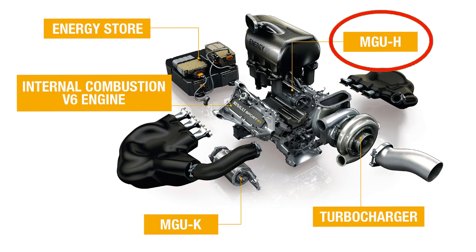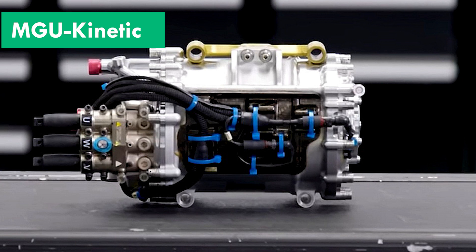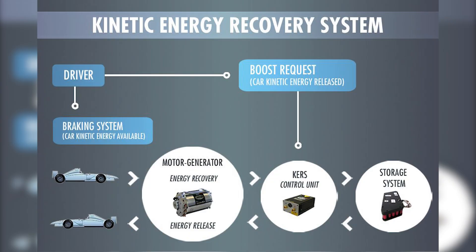The motor generator unit heat, or MGU-H, is a part of the hybrid technology seen in Formula One cars. Utilizing the energy from the engine's exhaust gases, the MGU-H produces electricity. The MGU kinetic can then be powered by the electricity stored in the car's batteries. The exhaust and brake heat is captured by the energy recovery system, which transforms it into electrical power that can be sent straight to the electric motors or kept in a battery for the driver to use at a later time.